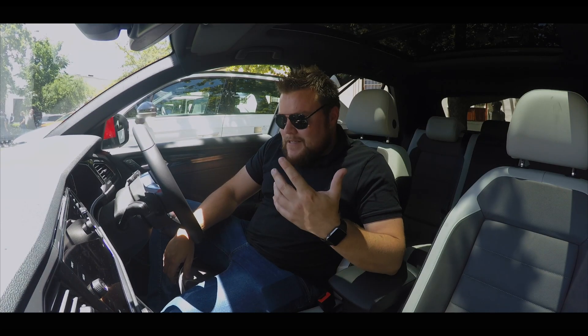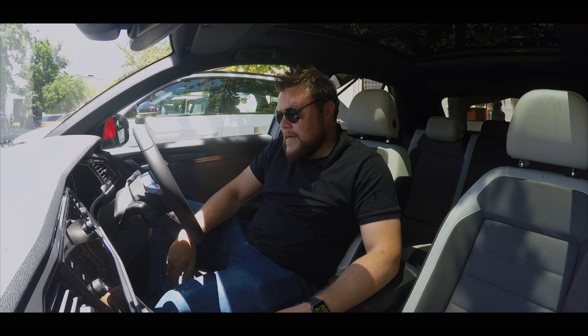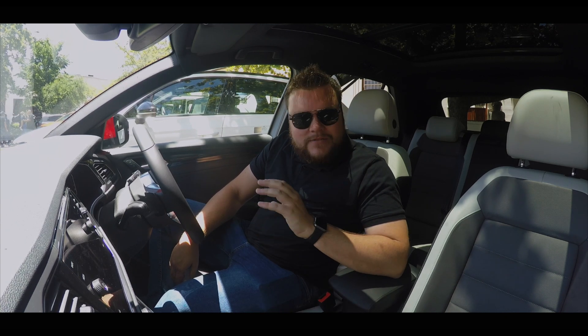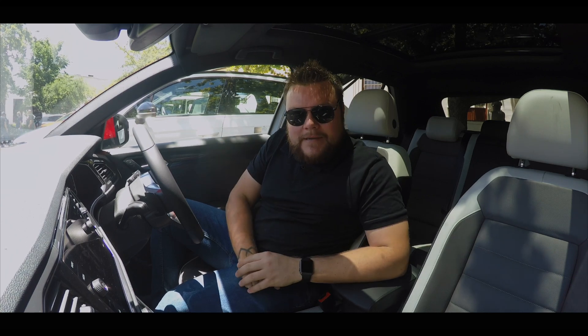What's up guys, I'm Justin and I'm sitting here in the brand new Volkswagen T-Roc. I've been driving around here in the beautiful Western Cape, so I thought instead of getting distracted by the sights and the sounds, I'd rather just sit here and tell you about my experience.